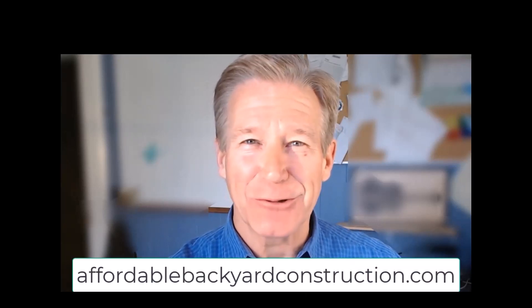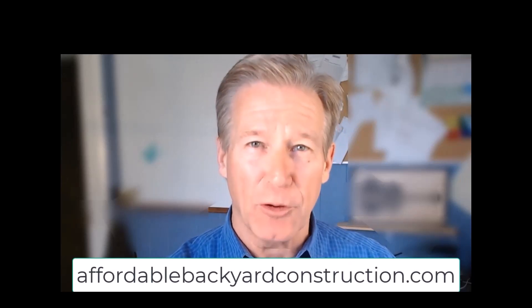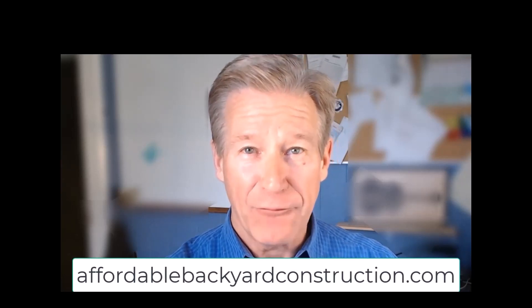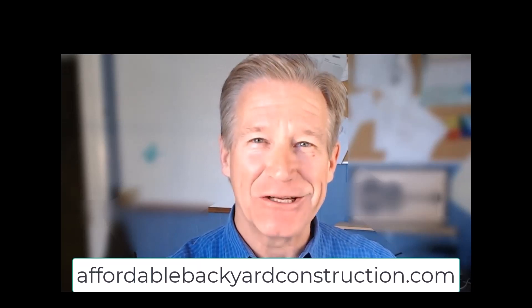We are super excited to announce our new ebook, Affordable Backyard Construction: Backyard Secrets. It's all the stuff most contractors wouldn't want you to know, and it's available free if you go to AffordableBackyardConstruction.com. If you look down in the description you'll find a link. Thanks a lot and hope you enjoy it.